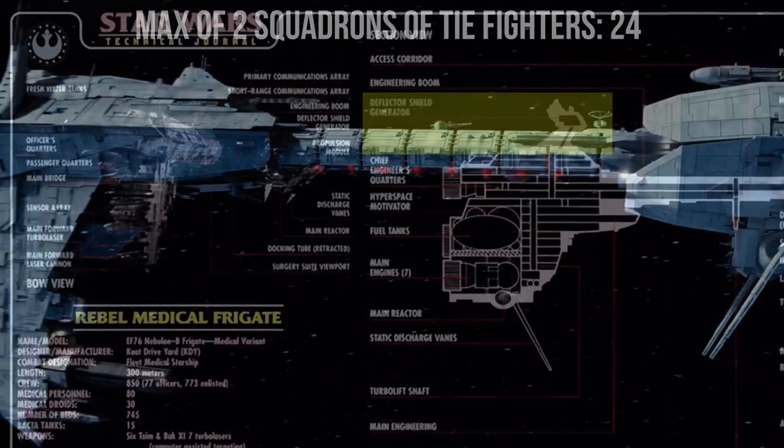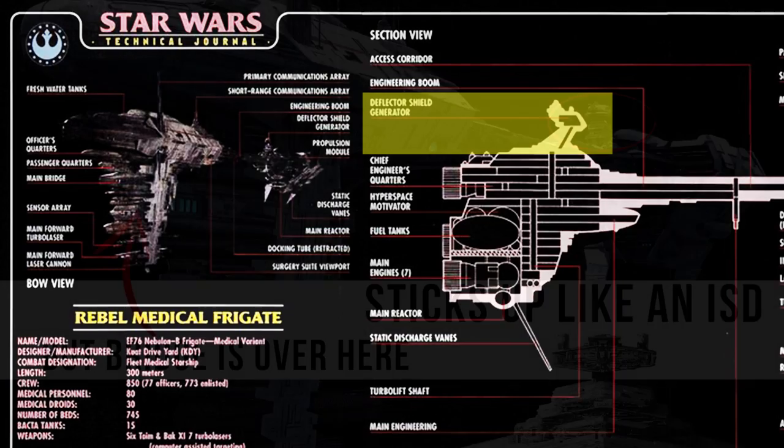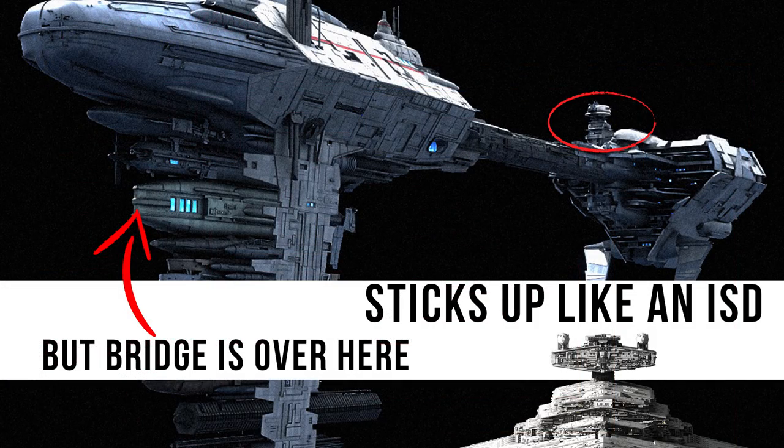The deflector shield was located in this section, protecting the relatively weak connecting section and the engine array. Although it looks similar to the Imperial Command Bridge style, the actual bridge is located up here, more securely tucked away and surrounded by other similar-looking structures.